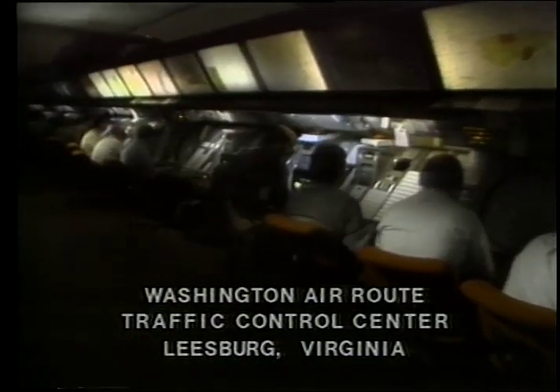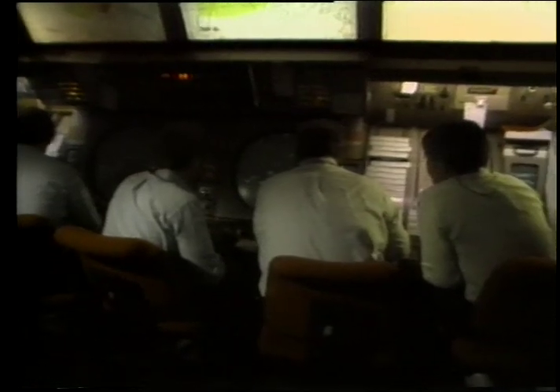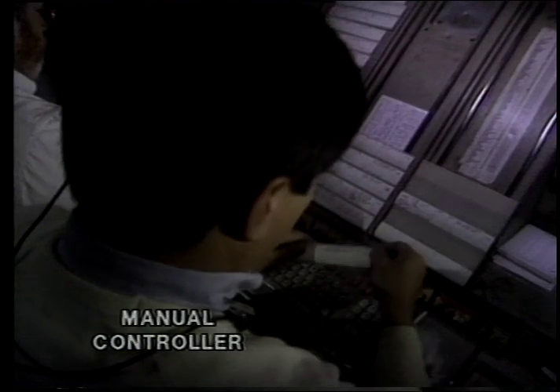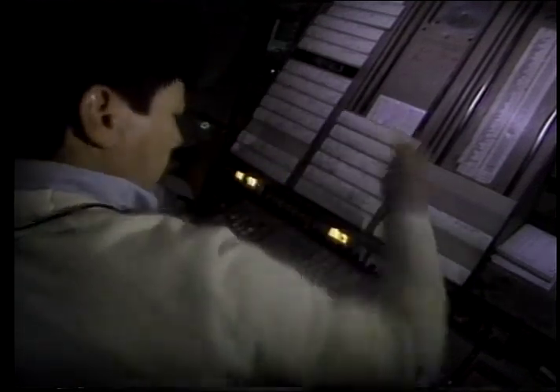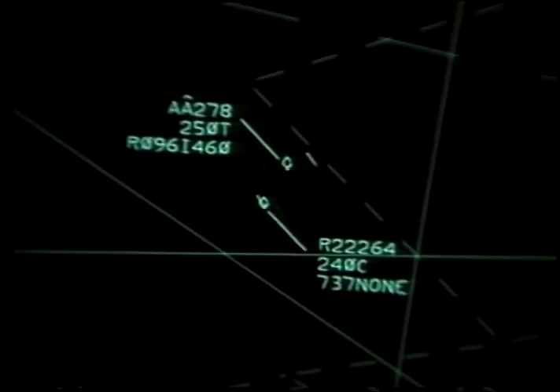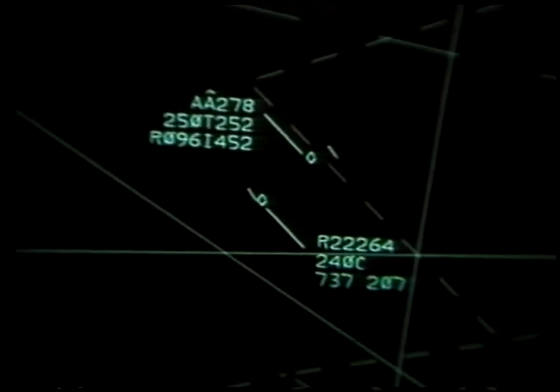The Center's airspace is divided into sectors. American 278 will pass through only two of the 40 sectors at the Washington Center before entering Dulles Airport's airspace. Sector teams at centers consist of three controllers: a handoff controller, who accepts and passes off aircraft; a radar controller, who directs the movement of the aircraft within the sector; and, when the workload requires it, a manual controller, who provides more detailed flight information than is shown on the radar screen. Advanced computer programs and long-range radar give the radar controller Flight 278's identity, as well as updates on its altitude, speed, and direction.